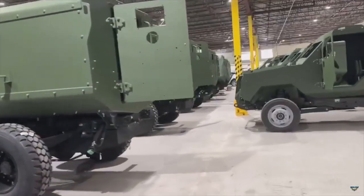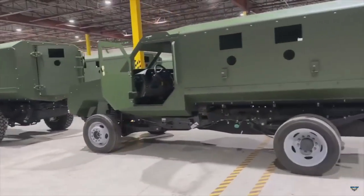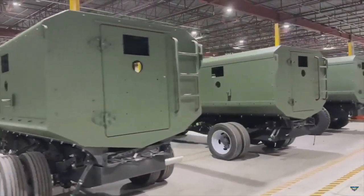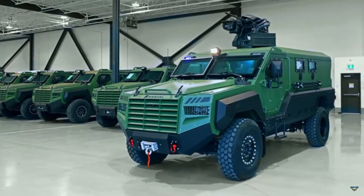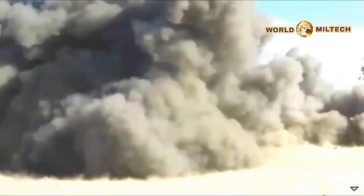The Senator armored vehicle is being used by Ukrainian defenders against the Russian invasion. Rochel has delivered over 550 Senator vehicles in armored personnel carrier configuration and dozens in the mine-resistant ambush-protected version to the Ukrainian armed forces, according to the company representative.